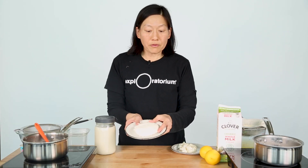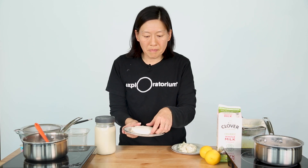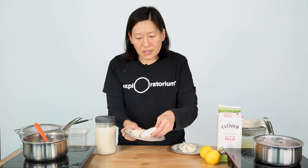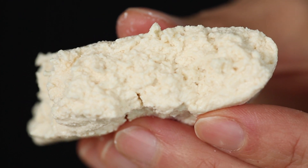My tofu has firmed up just like tofu that I would buy in the store. It's not the nice rectangular shape because I just pressed it in my strainer, but when I break it up you can see that it has the same texture of any tofu that I would buy.